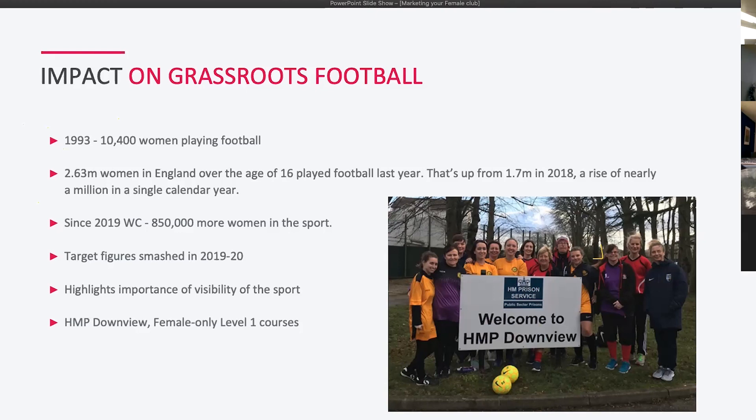At a local level, Surrey FA has already exceeded its targets. We've also been working on projects to engage groups that haven't traditionally had access to football. One project at HMP Downview has engaged female inmates in recreational football and a part-coaching course. We also recently ran a Level One coaching course at Meadow Bank with 23 participants — really strong numbers.